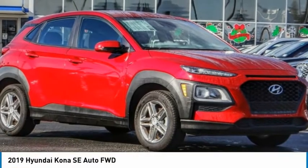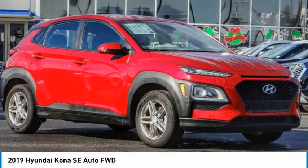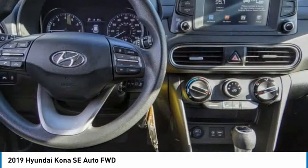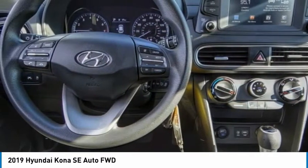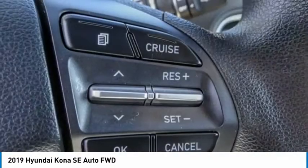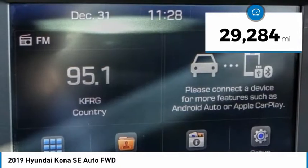The 2019 Kona. The Hyundai Kona provides a wide variety of functionality in a small SUV body. The energetic design is perfect for those looking to marry their adventurous side with their urban lifestyle. This vehicle has less than 30,000 miles.